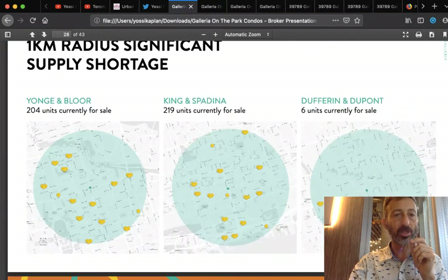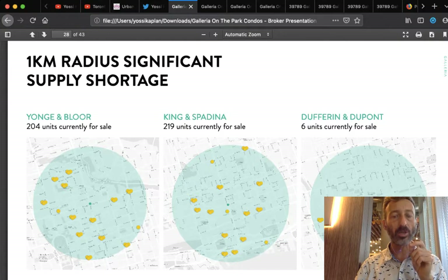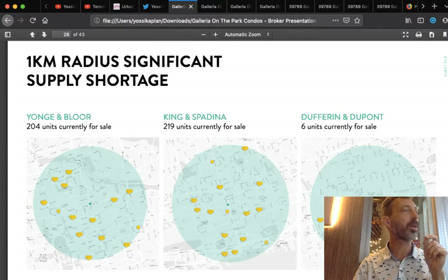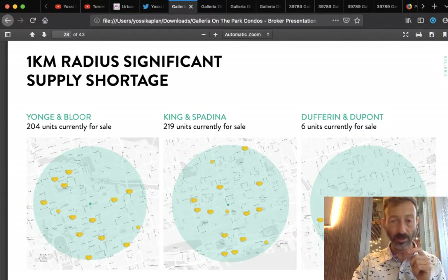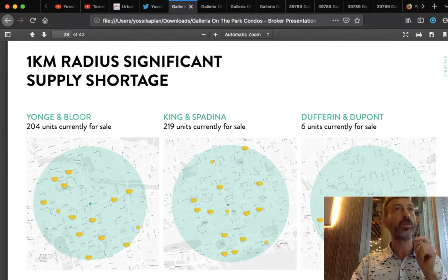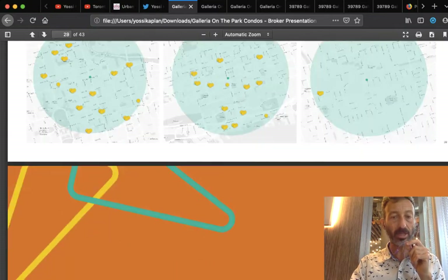Within a one-kilometer radius there's a significant supply shortage — not a lot of units for sale in these areas. At Dufferin and Dupont, there are almost no condos, so if you want to move to the area you've got to move into an older home. The future of urban living is in beautiful master plan communities — that's why I push for them.